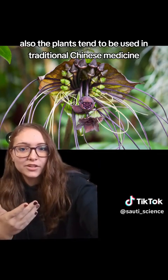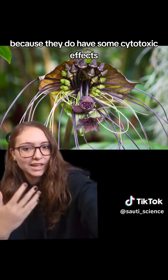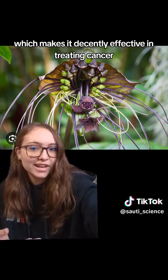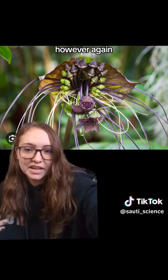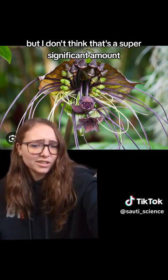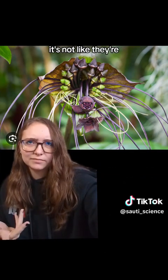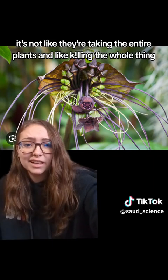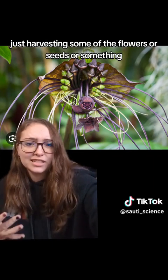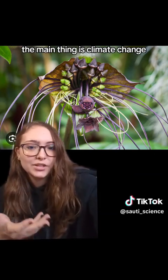The plants tend to be used in traditional Chinese medicine because they do have some cytotoxic effects, which makes them decently effective in treating cancer. However, using these plants for medicine does decrease the population, but I don't think that's a super significant amount. It's not like they're taking the entire plant and killing it — just harvesting some of the flowers or seeds or something. So that's not a significant threat. The main thing is climate change.